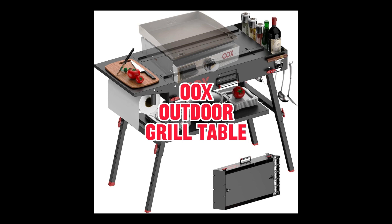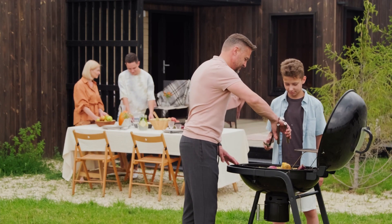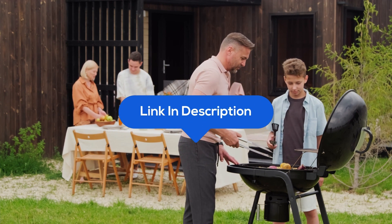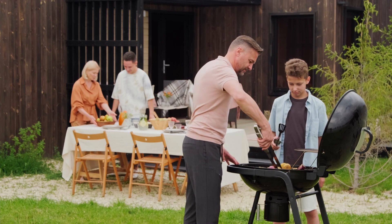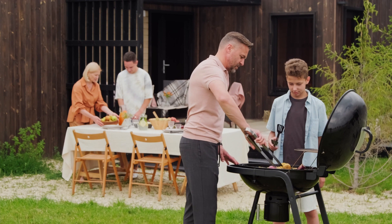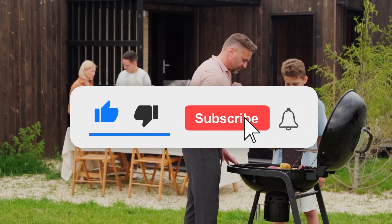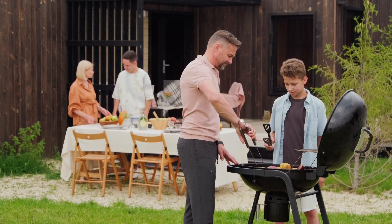Upgrade your outdoor cooking setup and make every grill session an unforgettable adventure. Get your OX portable grill table now and let the grilling festivities begin. And there you have it — our top 5 outdoor grill tables of 2024. All links to the products are listed in the description below. Each of these tables brings something unique to the table — pun intended. Remember to consider your specific needs and preferences when choosing. If you found this video helpful, give it a thumbs up, subscribe to our channel, and hit the bell icon. Until next time, happy grilling!